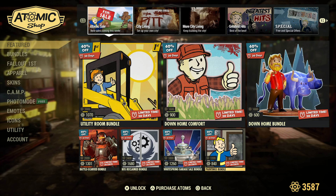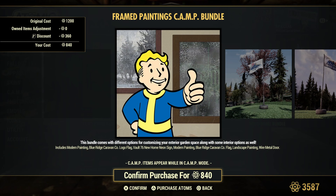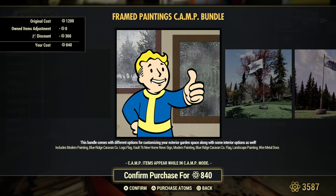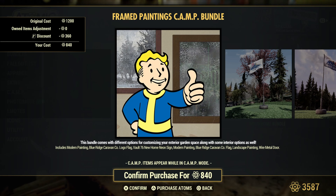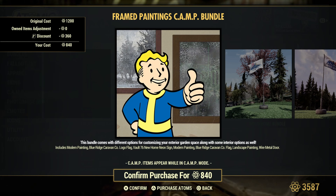And the Paintings Bundle. You get the modern painting, the Blue Ridge Caravan company logo flag, Vault 76 new home neon sign, modern painting, the Blue Ridge Caravan company flag, landscape painting, and the wire metal door.